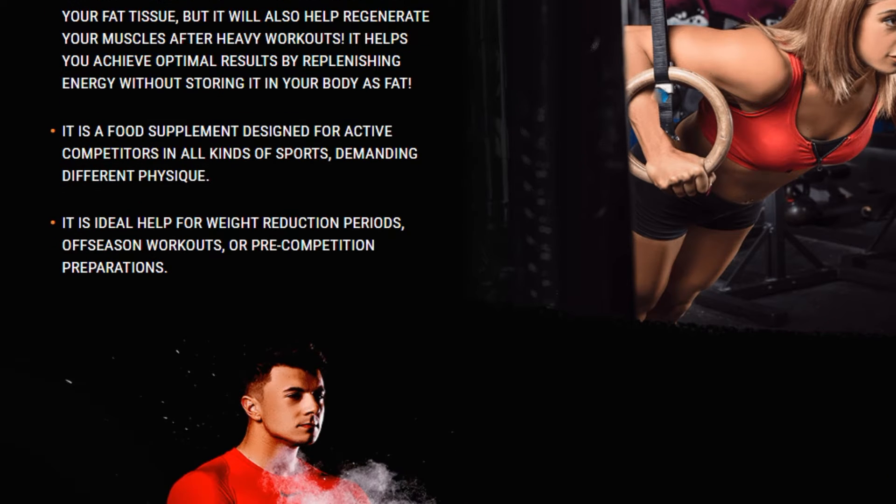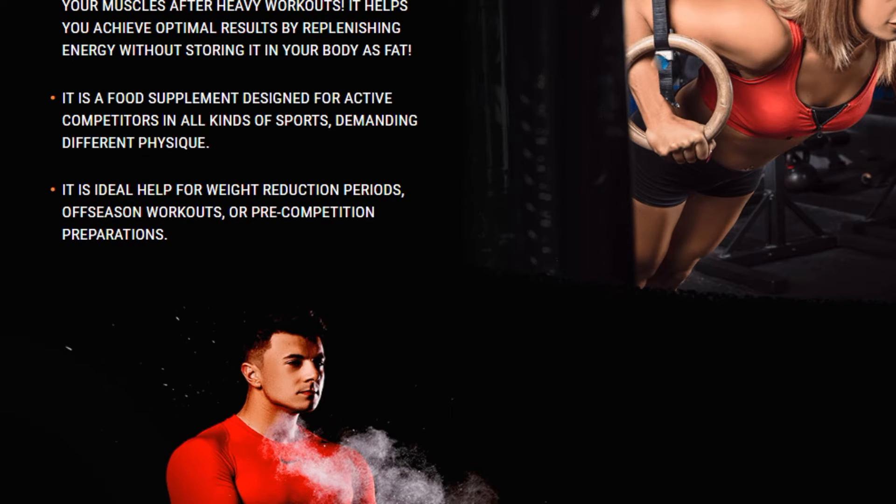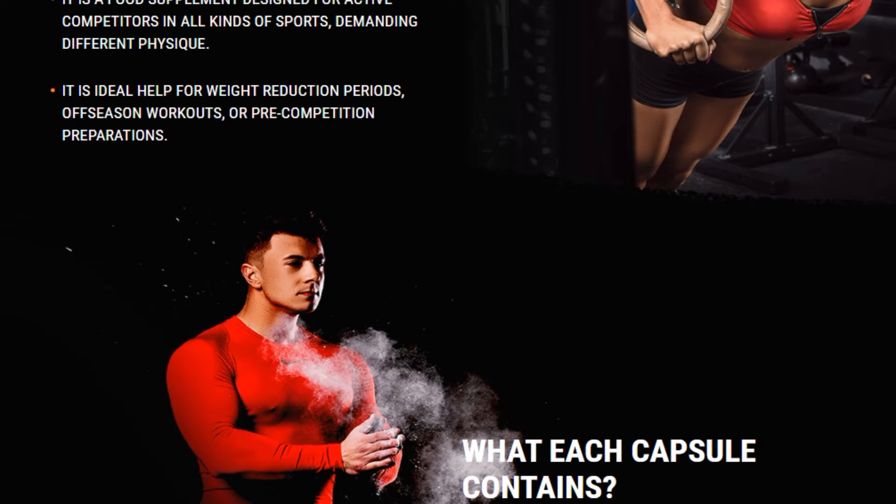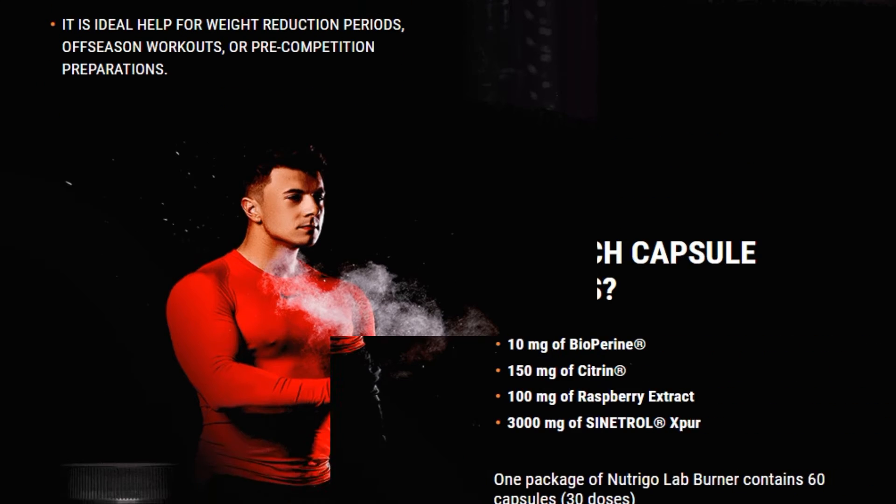Get fit as easily as you can. Nutrigal Ab Burner includes ingredients that support: reduction of fat tissue, inhibition of new fat cells creation, an optimal level of blood sugar, faster metabolism of carbs, and appetite reduction.